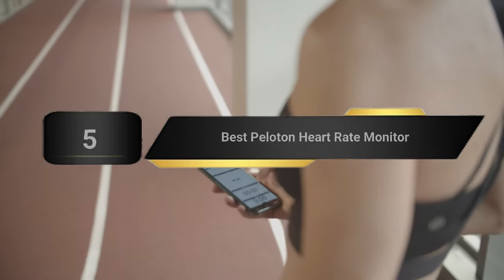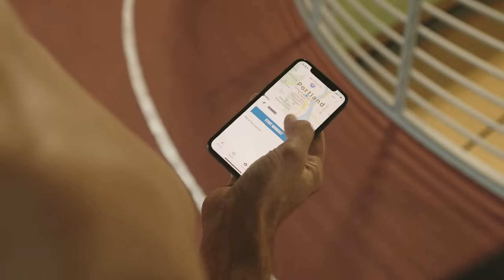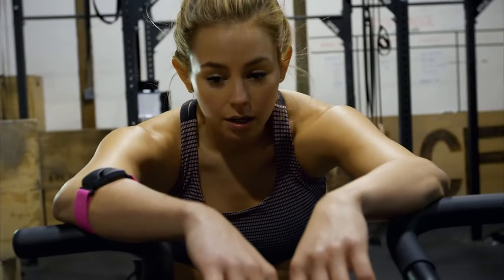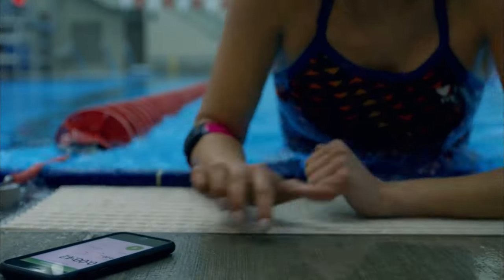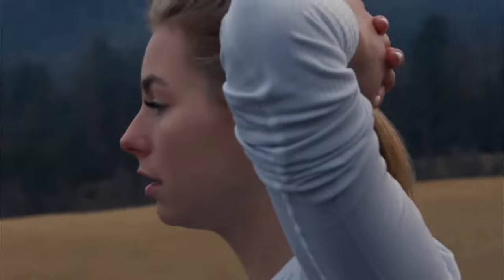Hi everyone, today we're going to take a look at the 5 best Peloton heart rate monitors on the market for this year. First we're going to show you our 5 best picks, then we'll talk about what you should look for before buying a Peloton heart rate monitor. You can find timestamps and links to all the products we mention in this video down in the description below. Let's get started.